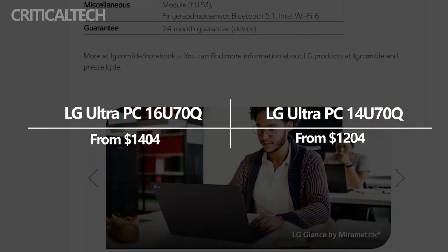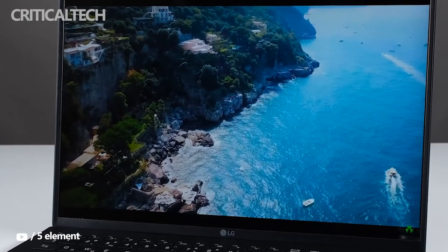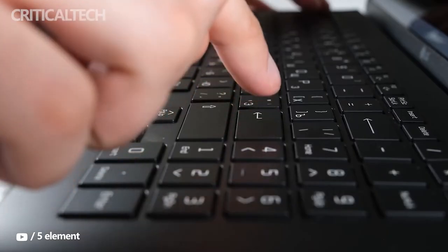There are no details yet on the global availability of the new LG UltraPC series laptops. If you have any questions, you can ask in the comments below. Thanks for watching, have a nice day and see you soon.